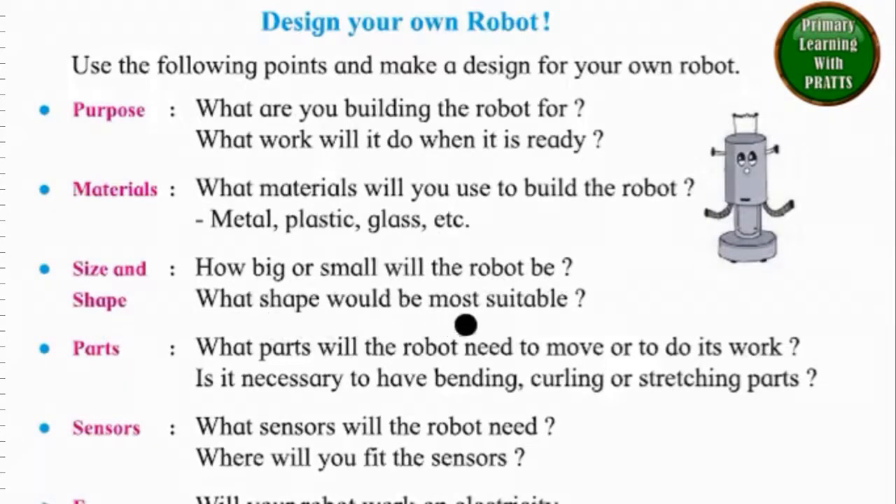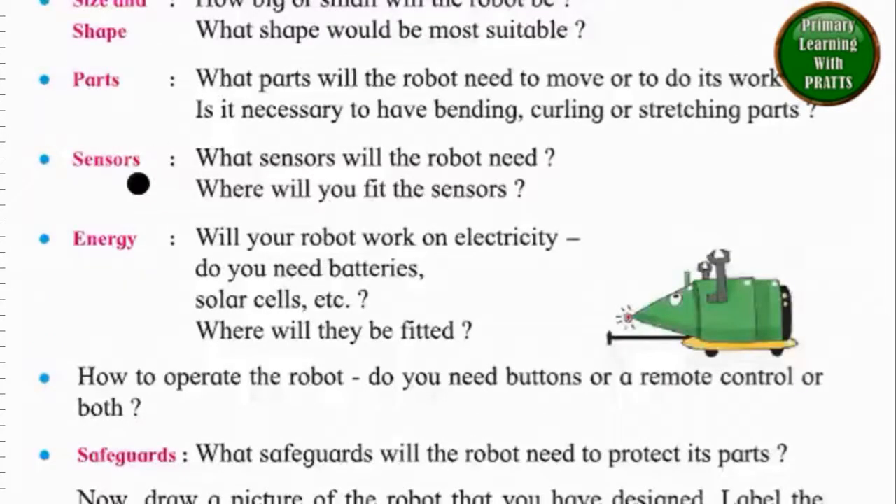What shape would be most suitable? Parts: What parts will the robot need to move or to do its work? Is it necessary to have bending, curling or stretching parts? Sensors: What sensors will the robot need? Where will you fit the sensors? Energy: Will your robot work on electricity? Do you need batteries, solar cells, etc.? Where will they be fitted?